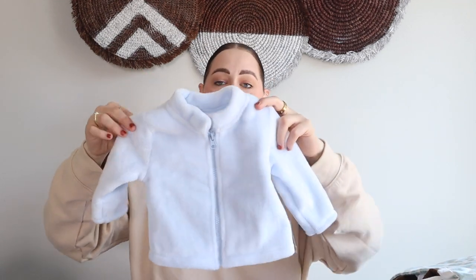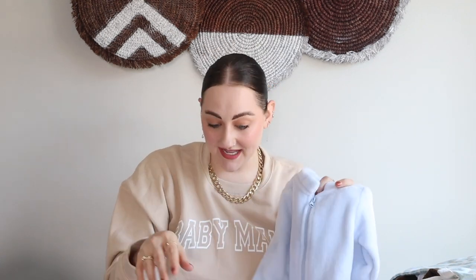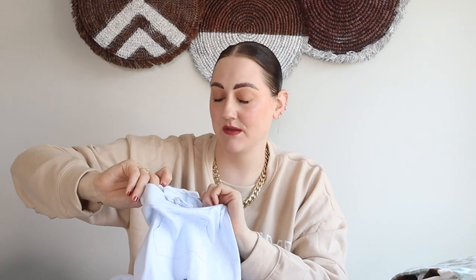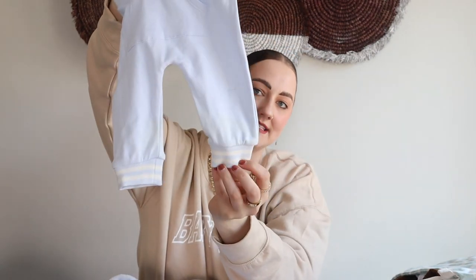These next items are actually a set but I found them in different sections, and I realized when I got home they were actually a matching set — both from the same brand called Starting Out. The little top is so soft, almost like a fuzzy fleece material. I'm not really into blues for baby boy, but when I saw the pants I thought oh my gosh, it's just so cute! Here are the little pants — same brand, same size, three-to-six months. I love the little pocket detailing and the little stripes on the elastic by the ankle. Probably never worn — just so precious.